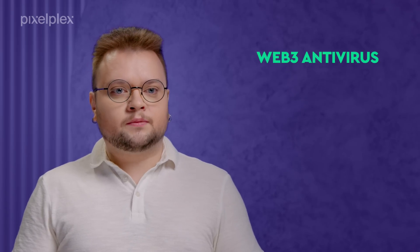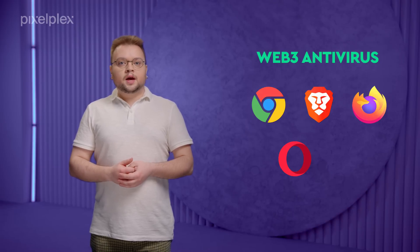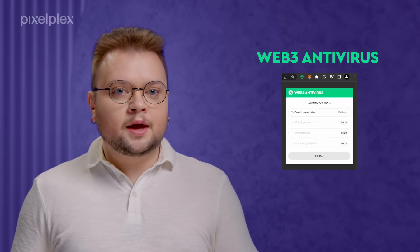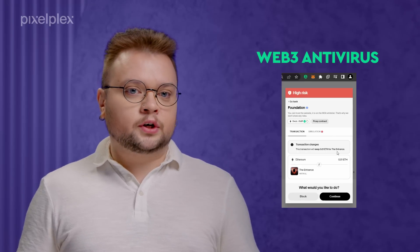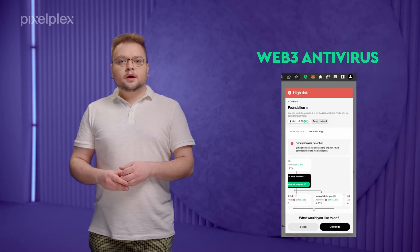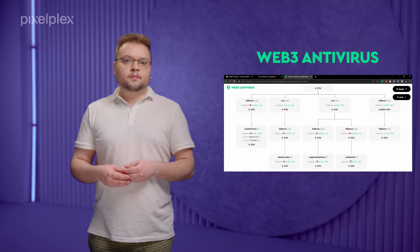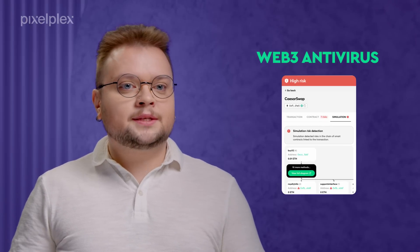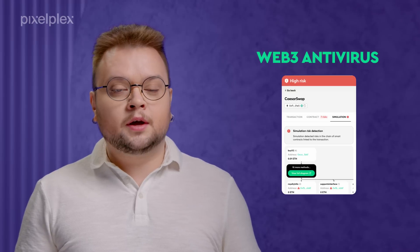The first solution is Web3 Antivirus. It is an extension for Chrome, Brave, Firefox, Opera, and Microsoft Edge browsers. The tool analyzes all transactions you conduct and presents full transaction details such as sender and recipient addresses, smart contract data, and risks if there are any. Web3 Antivirus users can also view transaction simulation showing what exact risks they may face if proceeding with the transaction. To execute the simulation, Web3 Antivirus analyzes the whole chain of smart contracts behind the transaction and audits them.